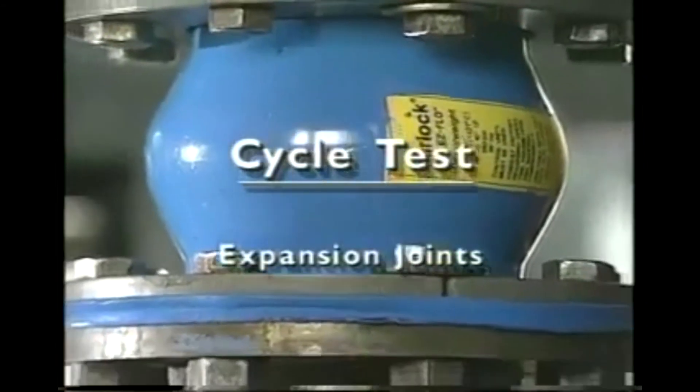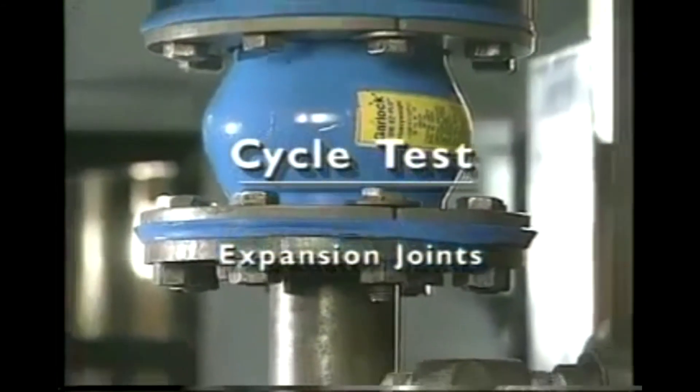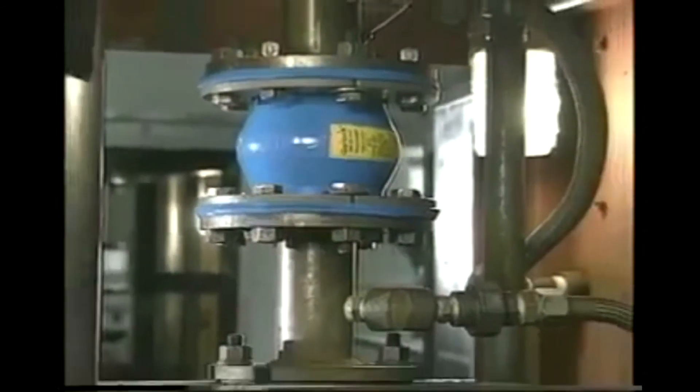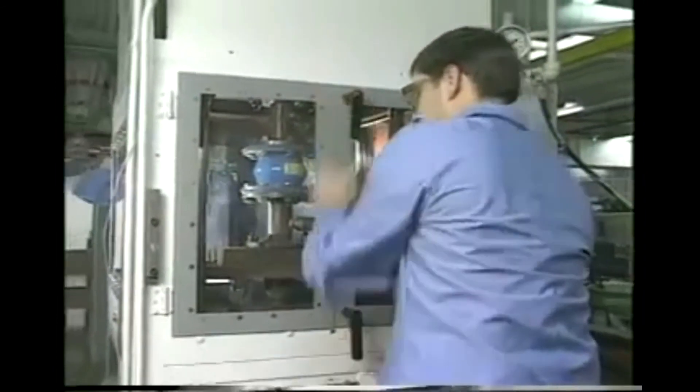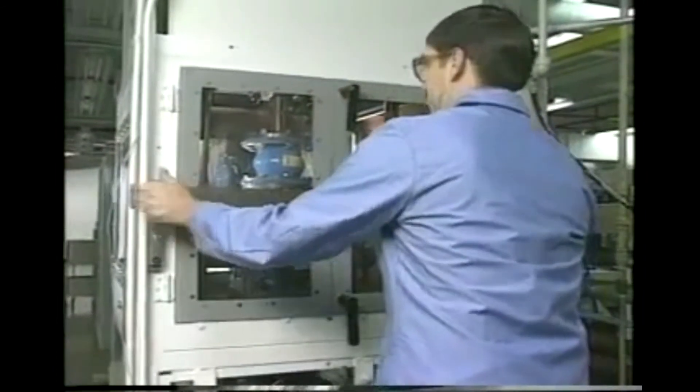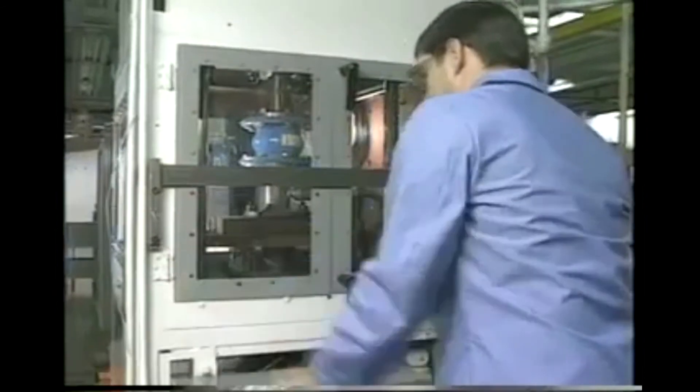This procedure determines the maximum pressure endurable by an expansion joint. The expansion joint is bolted between two flanges, the uppermost of which is stationary, while the lower one is movable to simulate the stresses and conditions encountered in a real plant situation.